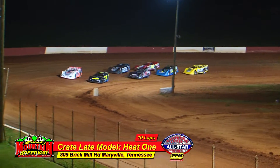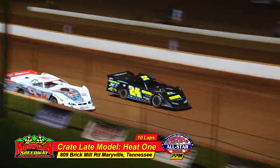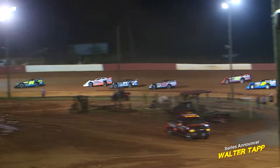Number 22 is Rusty Webb, Adam Tolliver in the 28, and the double-zero machine of Ruben Mayfield coming to the green flag. Green flag is out and we're underway with heat race number one, taking the top three finishers in this eight-lap heat.